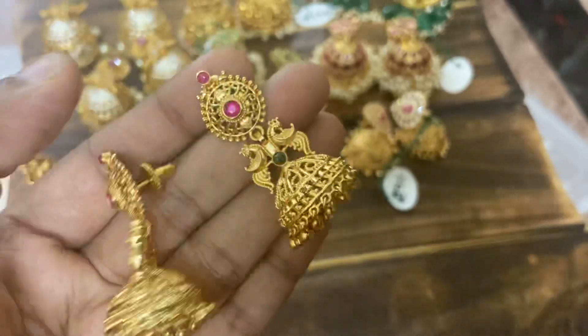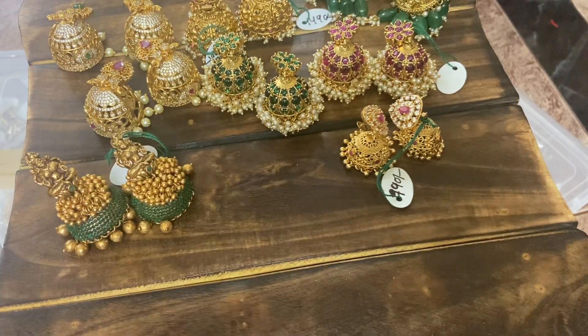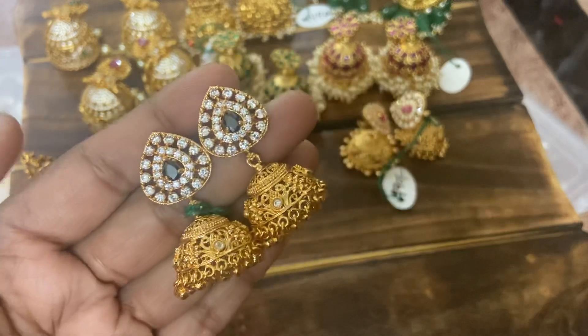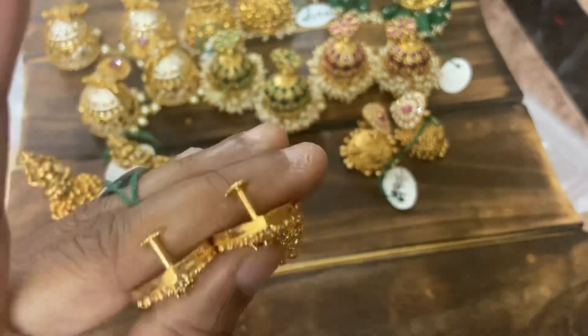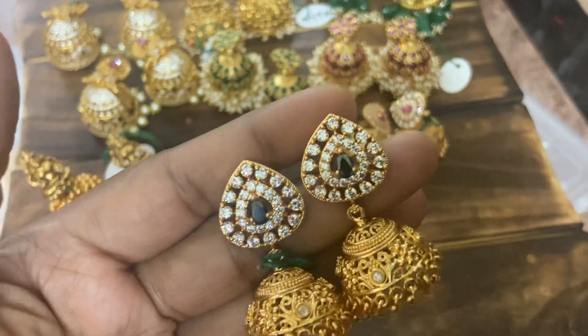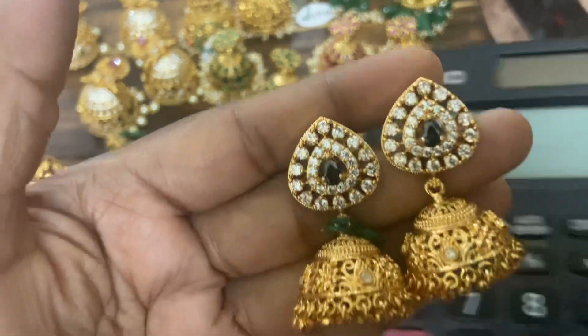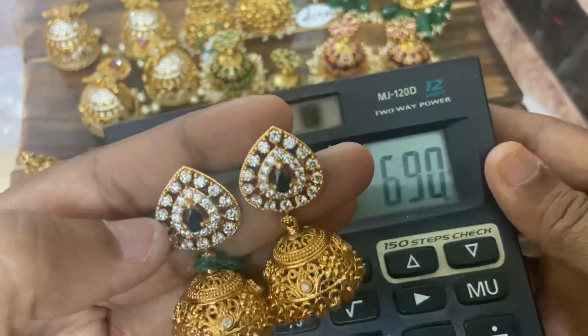Next, see these beautiful earrings — also in sale price, 25 pieces available. So beautiful — silver CZ stud, medium size stud. These are a mix of silver with gold look, very very beautiful. Book your orders — 690 free shipping. Anyone interested can WhatsApp and book your orders.